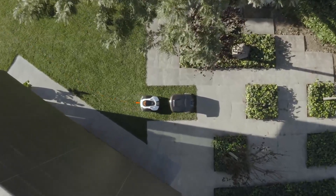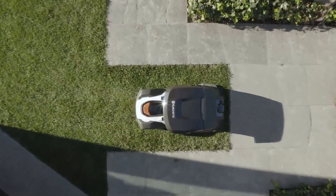When your Automower is running out of battery, it will automatically return to the station to recharge.